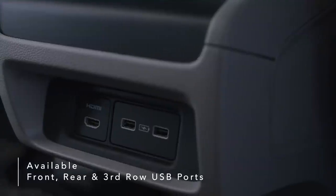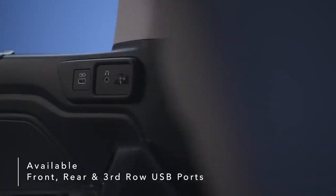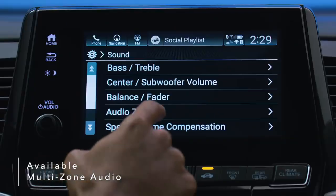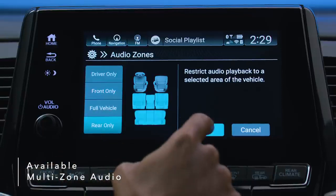Available front, rear, and third-row USB ports make charging multiple devices at once a breeze. An available 11-speaker premium audio system fills your Odyssey with high-quality sound during every ride.